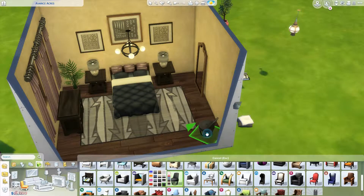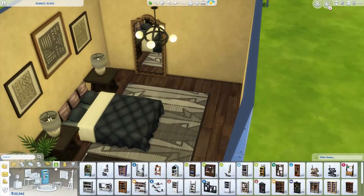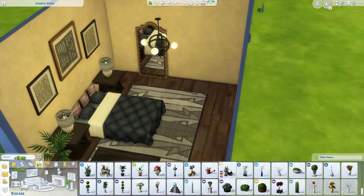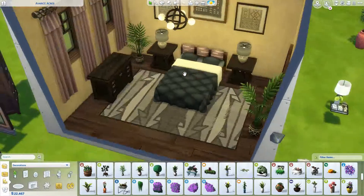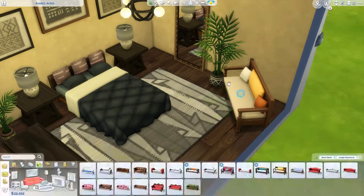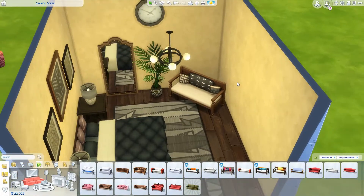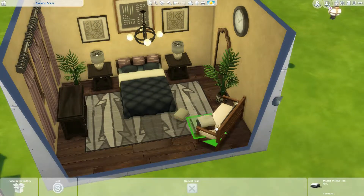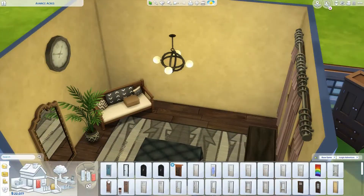I did place some seating in the room — not from Strangerville or Jungle Adventure, but from an update we got a while ago. It was the update that gave us ceiling fans and the palm tree wallpaper and a lot of Caribbean-themed items. I used that seating because it matched the look of the room. I just love the different prints used in this build — the rug, the pictures, the pillow prints, and the seating all work so well together.